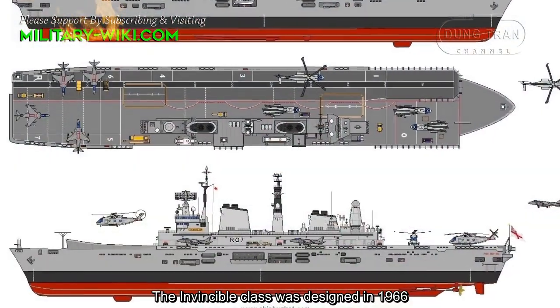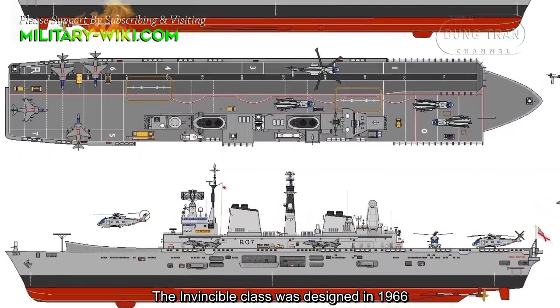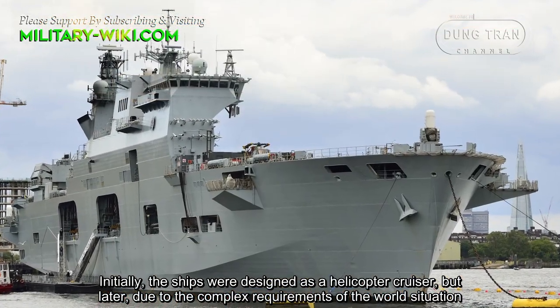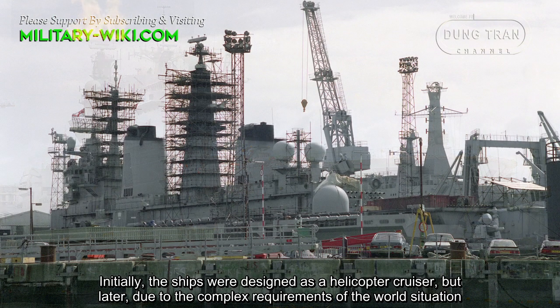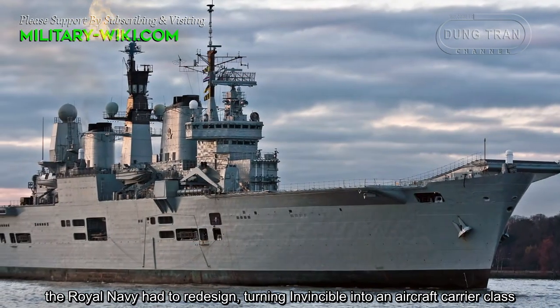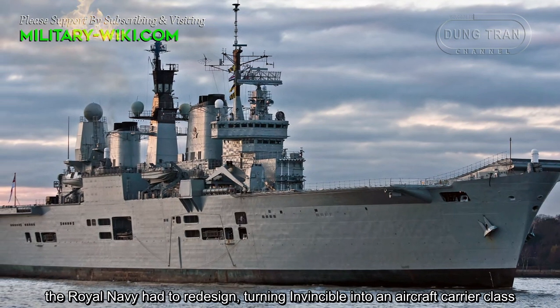The Invincible-class was designed in 1966. Initially, the ships were designed as a helicopter cruiser, but later, due to the complex requirements of the war situation, the Royal Navy had to redesign, turning Invincible into an aircraft carrier-class.